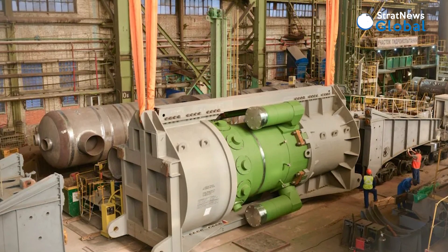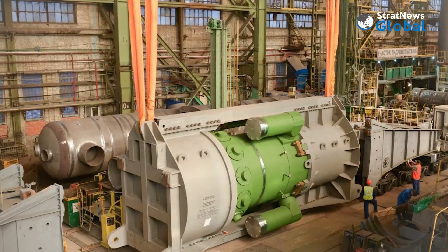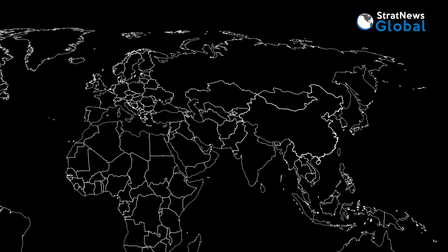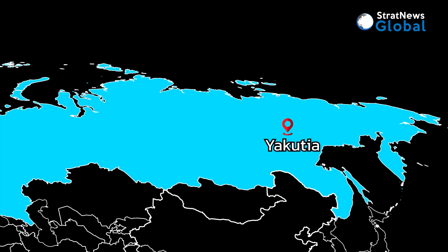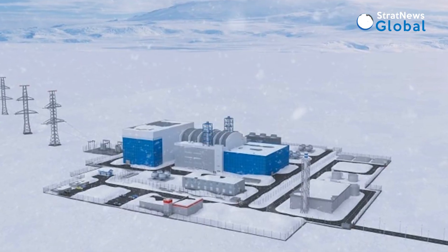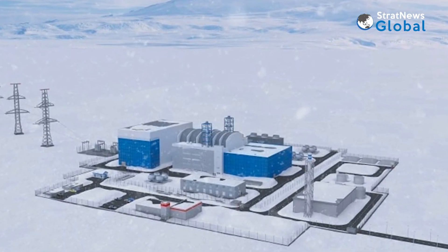Russia is due to commission its first 200 megawatt small modular reactor, or SMR, in about four years from now in Yakutia, its ice-bound Far East region, and with plans to build many more, is looking at overseas markets including India to sell.